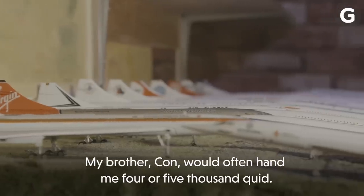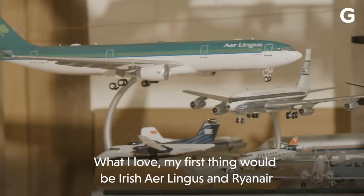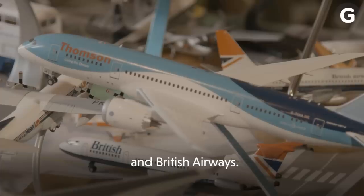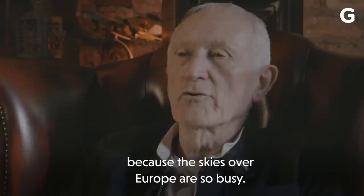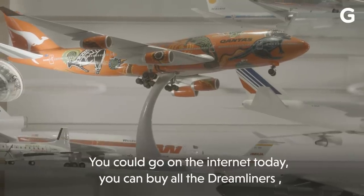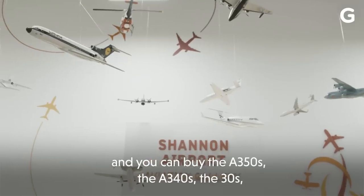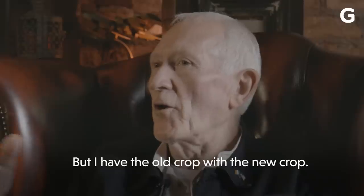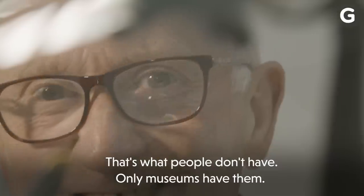My brother Con would often hand me four or five thousand quid, or my sister Frances. What I love first would be Irish Aer Lingus and Ryanair and British Airways. European aircraft would mean a lot to me, because the skies over Europe are so busy. You could go on the internet and buy all the Dreamliners and the A350s and A340s, because they're high technology like your phones. But I have the old crop with the new crop — that's what people don't have, only museums have them.